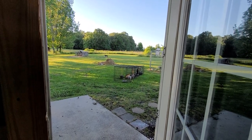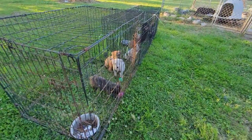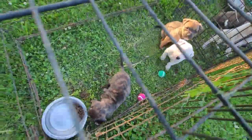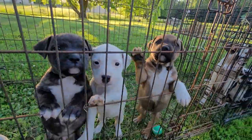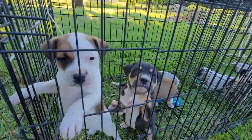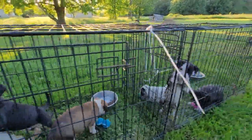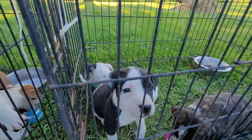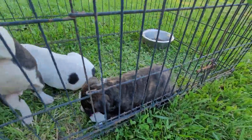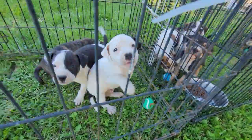All boys are the ones available. All three in here — these three boys are available. The tri-color is also available in here; he's a boy. We got this guy, he's a boy. We got Brindle in here. That girl, that's Whiskey — she's not available. And that little guy with the white body and one black ear — he's available.